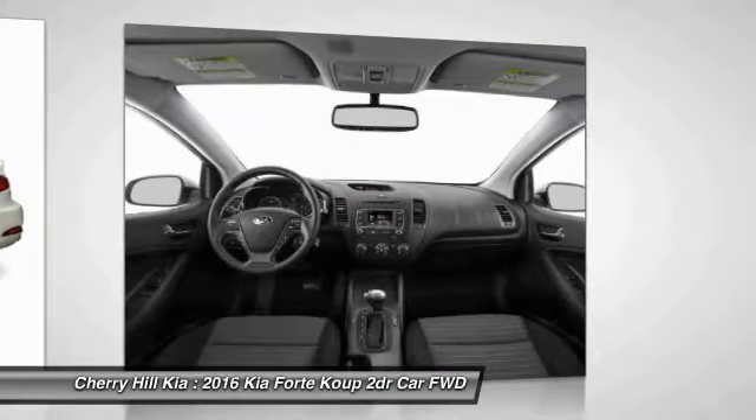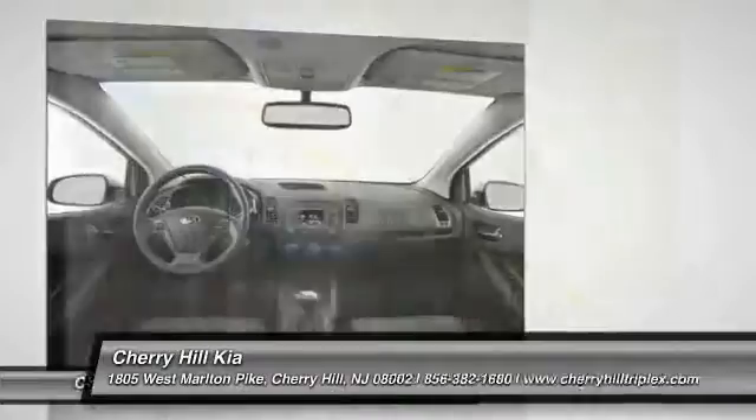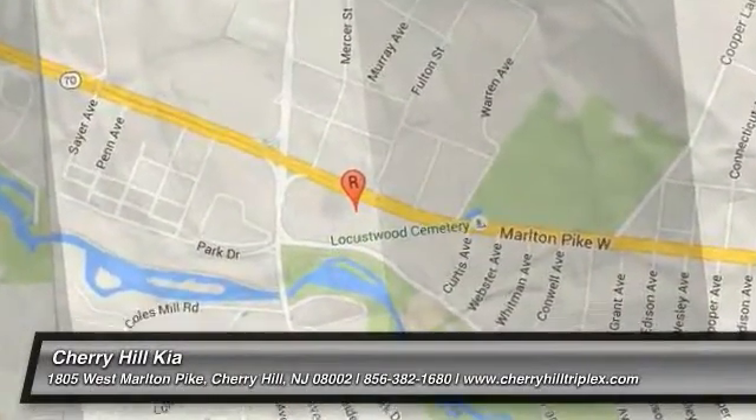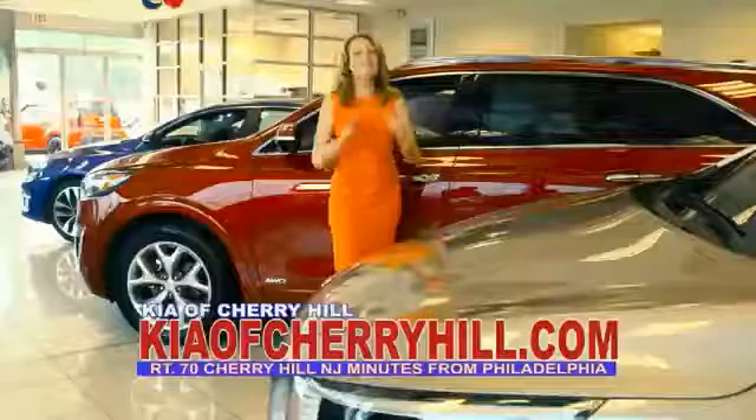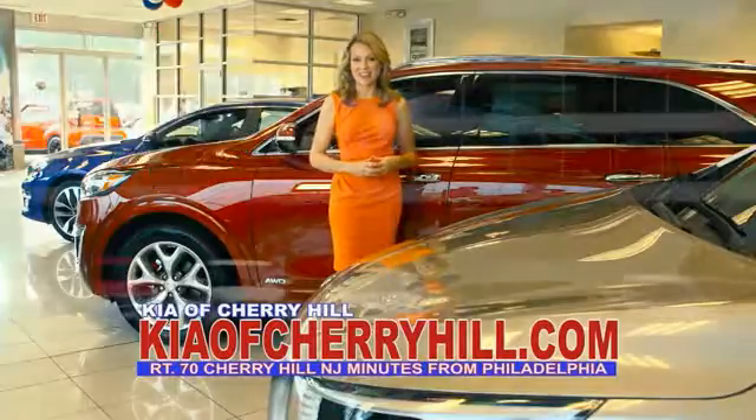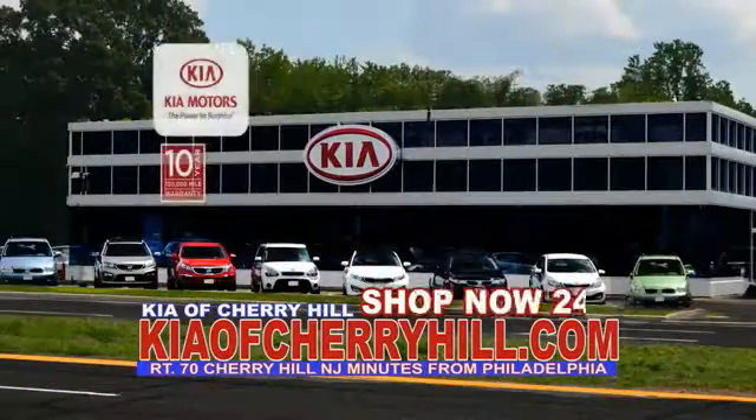Is love at first sight really possible? Let us know when you stop in. See great deals on nearly 500 new Kias at KiaofCherryHill.com. Shop now 24-7.